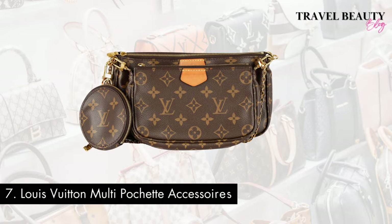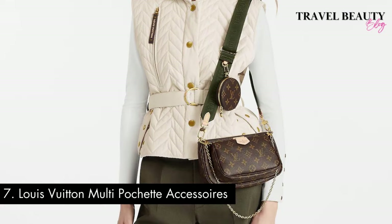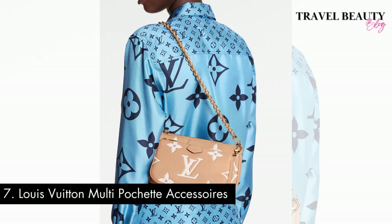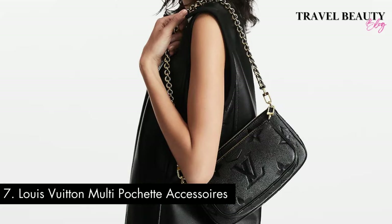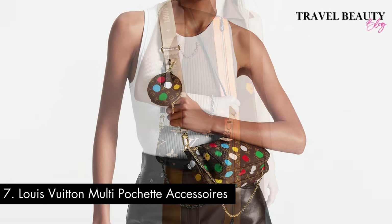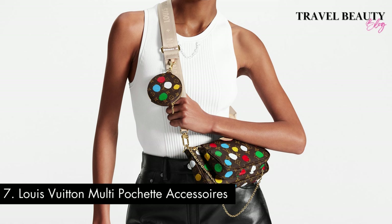At number seven we have the Louis Vuitton Multi-Pochette Accessoires. This bag is a testament to the brand's ability to create coveted pieces that blend style and functionality seamlessly. First introduced in 2019, it took the fashion world by storm, quickly becoming a symbol of modern luxury. What sets it apart is its versatility, featuring multiple detachable pouches and a crossbody strap, allowing you to customize your look and carry your essentials with ease. You can expect to pay between $2,600 to $2,900 for the Multi-Pochette Accessoires, making it an accessible entry point into the world of Louis Vuitton luxury.